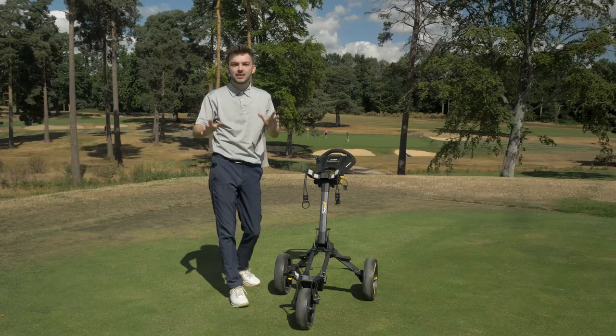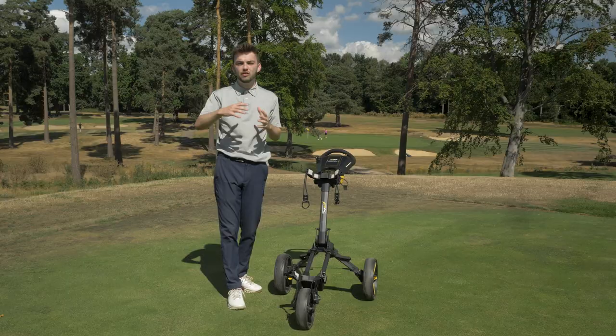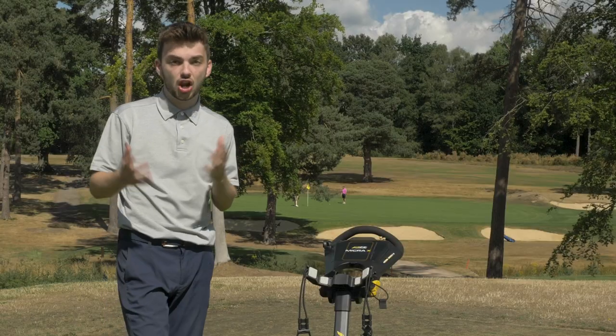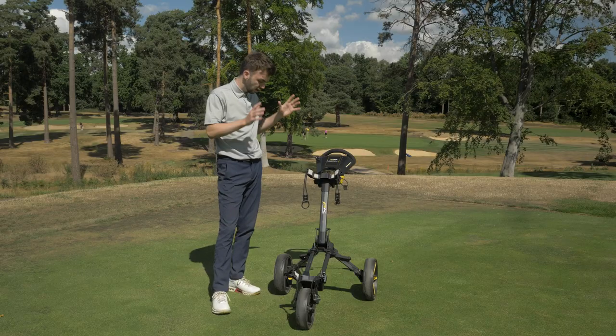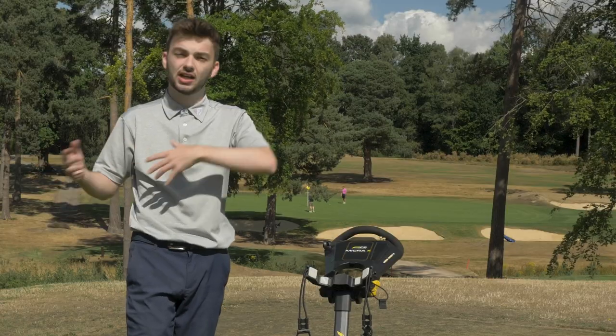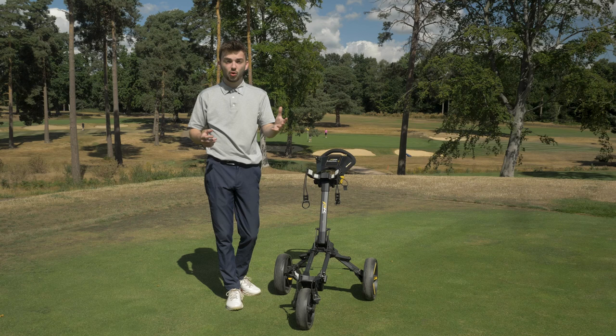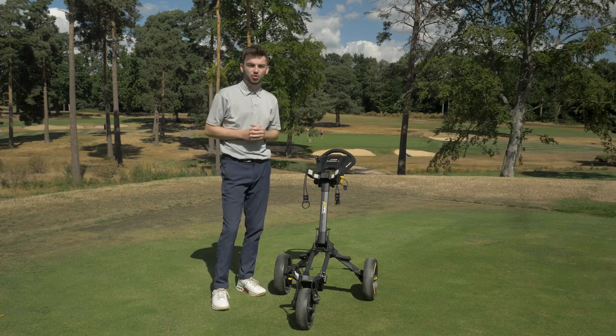Let's start with the best push carts of 2022, and before we do let's get into why you would maybe want a push cart over an electric trolley. With push carts, they're a lot cheaper than an electric trolley, and they're also a lot lighter and more compact. So if you struggle for space in your car boot or trunk, or don't want to be lugging something really heavy in and out of your car, this is why a push cart would be great for you.